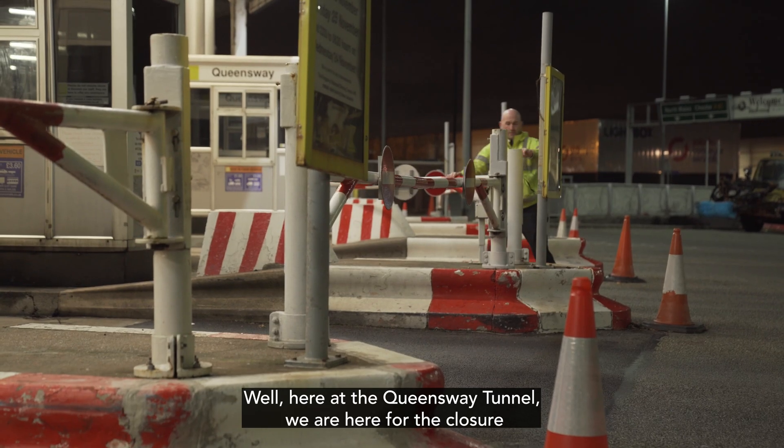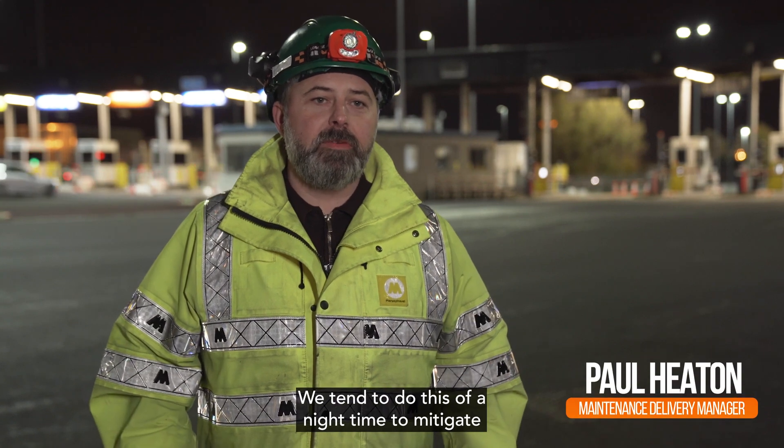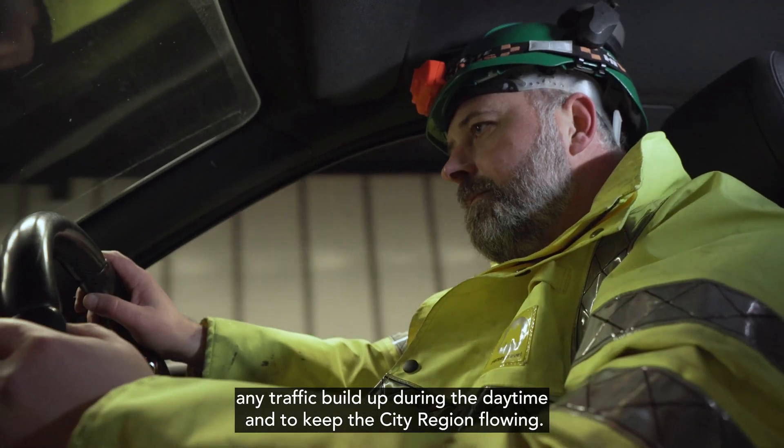We're here at the Queen's Way Tunnel for the closure where we carry out all our maintenance. We tend to do this overnight to mitigate any traffic build-up during the daytime and to keep the city region flowing.